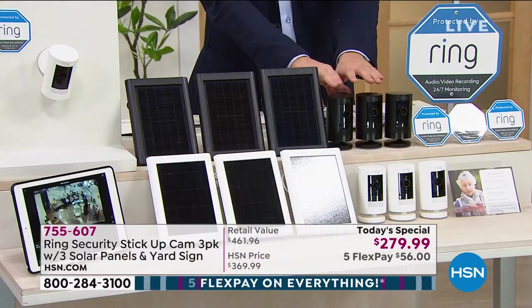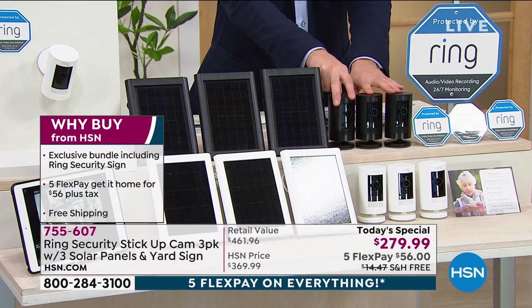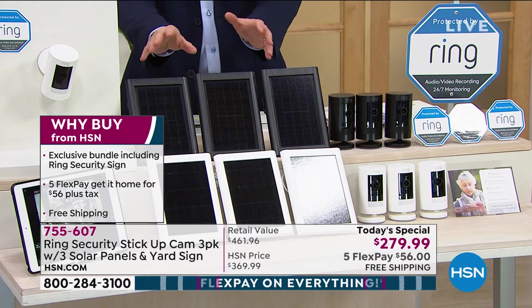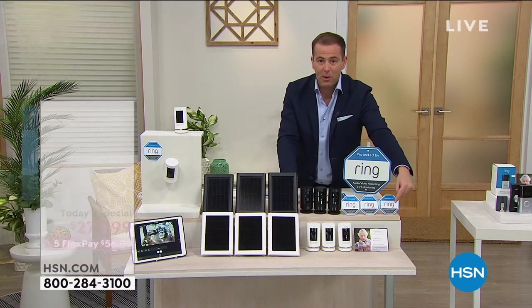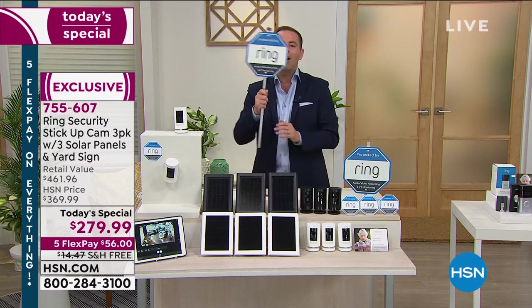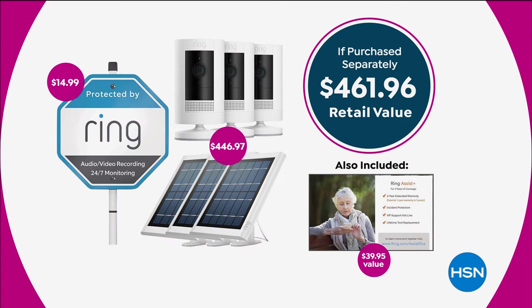Just to reiterate, we've put together the biggest value ever, exclusive to HSN. You get three cameras — indoors or outdoors, rain, sun, sleet or snow, weather resistant. They can sit on a table or be mounted to the wall. You're also going to get the solar panels. If you mount them outside with a solar panel, you'll never need to worry about the rechargeable battery. Normally cameras are over $100 each. We're tripling the warranty — instead of one year, we're giving you a three-year Ring Assist warranty and a VIP talk line, another $50. And we include the yard sign, another $15 value. When you add it all up — the $461 plus Ring Assist Plus — you're at $500 versus our price of $279.99.